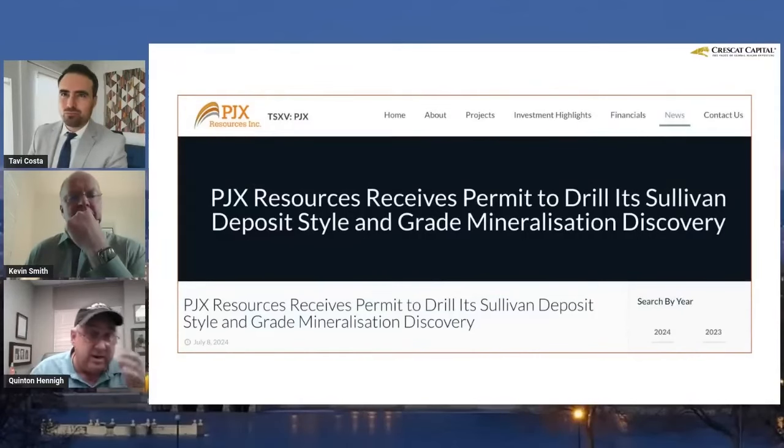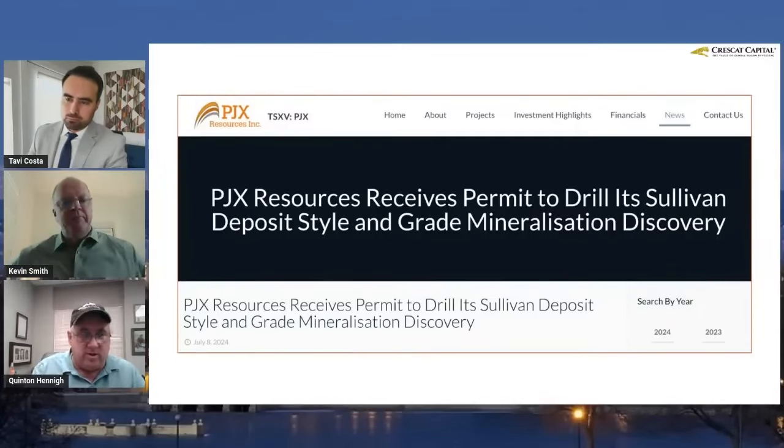PJX announced they got the drill permit. We are now going to find out if PJX, which I talked about back in April, has a Sullivan-type discovery. Sullivan being one of the largest SEDEX deposits of zinc, lead, and silver on earth — it's up in British Columbia. These guys are just a few kilometers away from Sullivan and found an outcrop that looks identical to it. Now they're going to go drill it. This is one of the most exciting drill stories I've seen in the base metal space for many years.